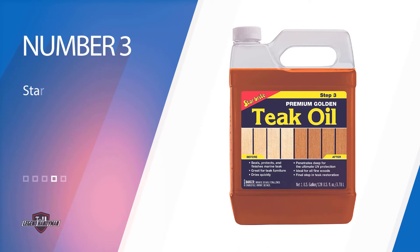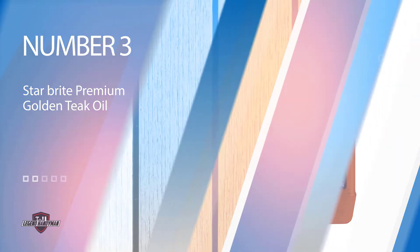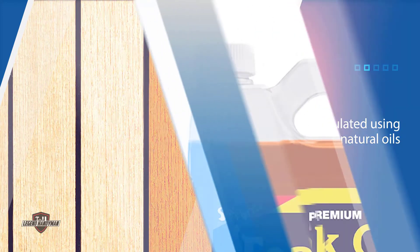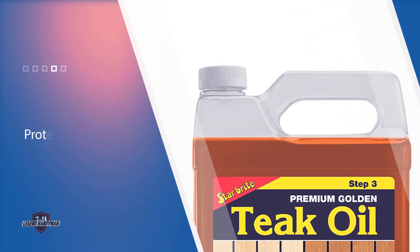Number three: Star Brite Premium Golden Teak Oil. This sealer is a top-standard option for marine teak as well as other types of wood. It preserves the wood and offers a fantastic finish. Being oil-based, it protects the wood from damage due to harsh weather conditions and possible exposure to salty water.